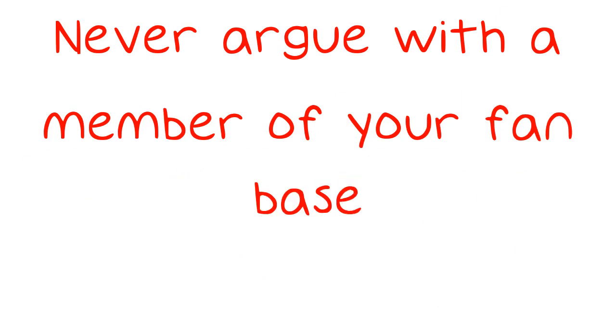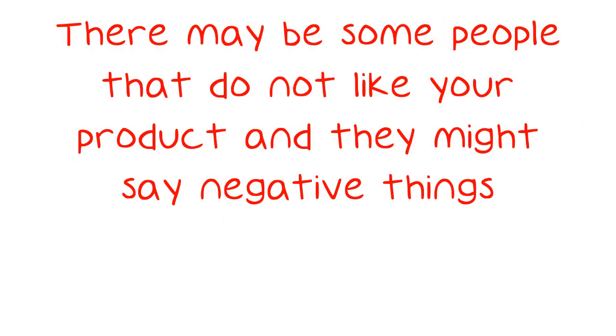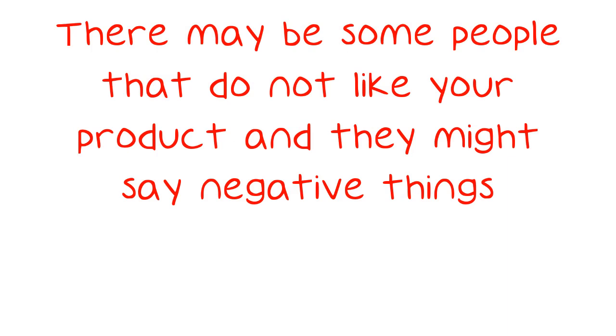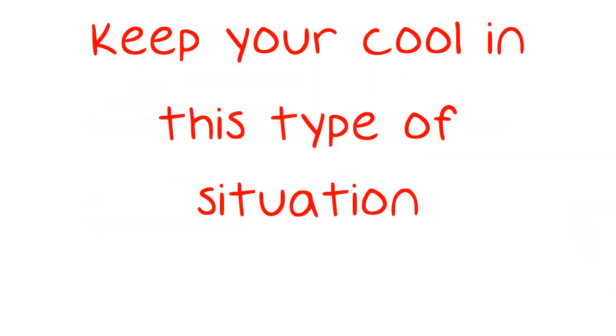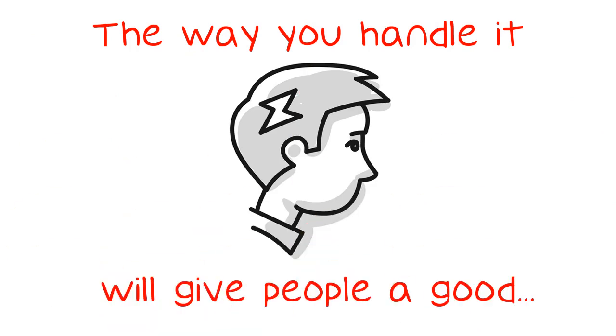Never argue with a member of your fan base. There may be some people that do not like your product and they might say negative things. Keep your cool in this type of situation. The way you handle it will give people a good idea of what it is like to do business with you.